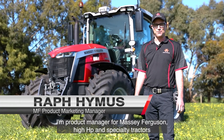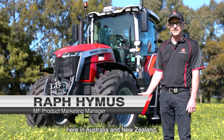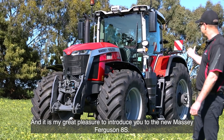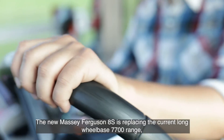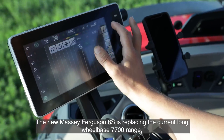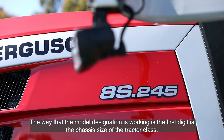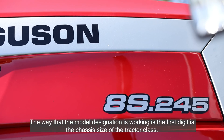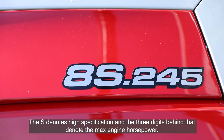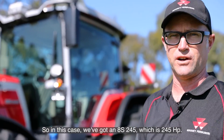My name is Raf Hymers. I'm product manager for Massey Ferguson high horsepower and specialty tractors here in Australia and New Zealand, and it is my great pleasure to introduce the new Massey Ferguson 8S. The 8S is replacing the current long wheelbase 7700 range, from 205 horsepower to 305 horsepower. The first digit is the chassis size, the S denotes high specification, and the three digits behind that denote the max engine horsepower — so the 8S 245 is 245 horsepower.